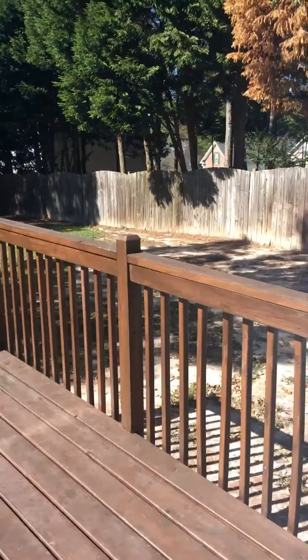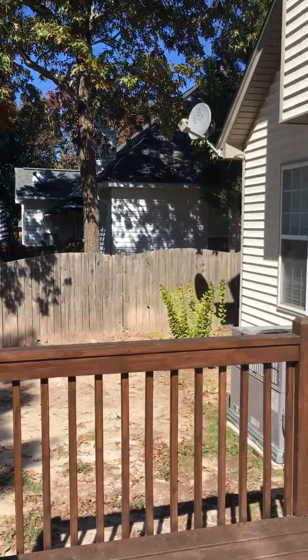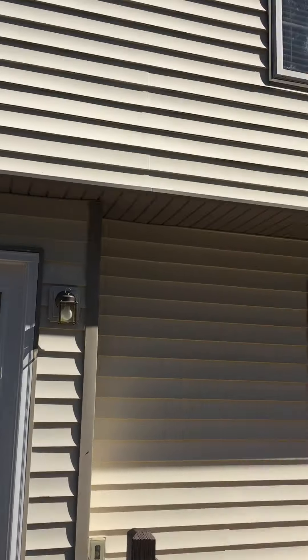Step out onto the deck here. This board is falling off. Nice level backyard. That's the back of the house. Patio area here.